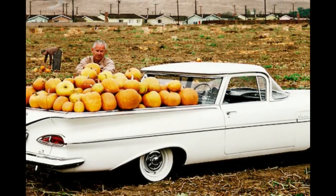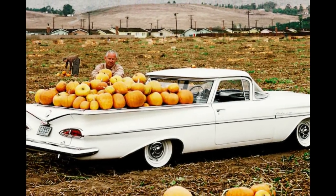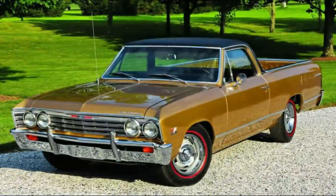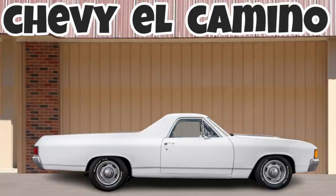More than just a car but not a true truck, the Chevrolet El Camino was built tough enough to get the chores done on the farm yet sporty enough to cruise boldly around downtown. This is the story of the Chevrolet El Camino.